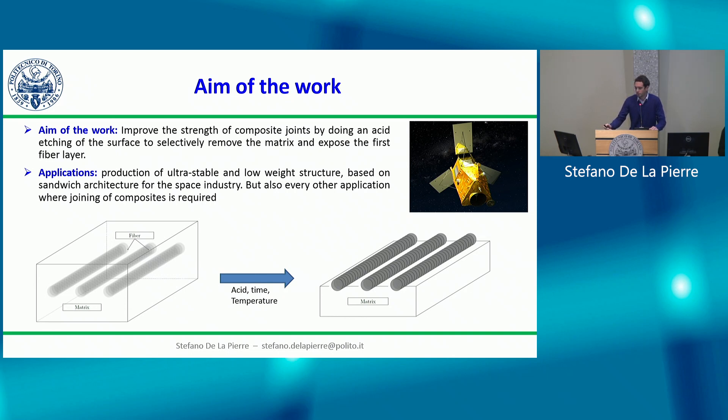The work involves playing with acid parameters — type of acid, concentration, amount, time, and temperature — to remove only the first layer of matrix and expose the fibers without damaging the underlying matrix. The idea came from a project where our role at Politecnico was the production and joining of ultra-stable, low-weight structures for space applications such as satellites, but this process can be employed every time joining of composites is required.